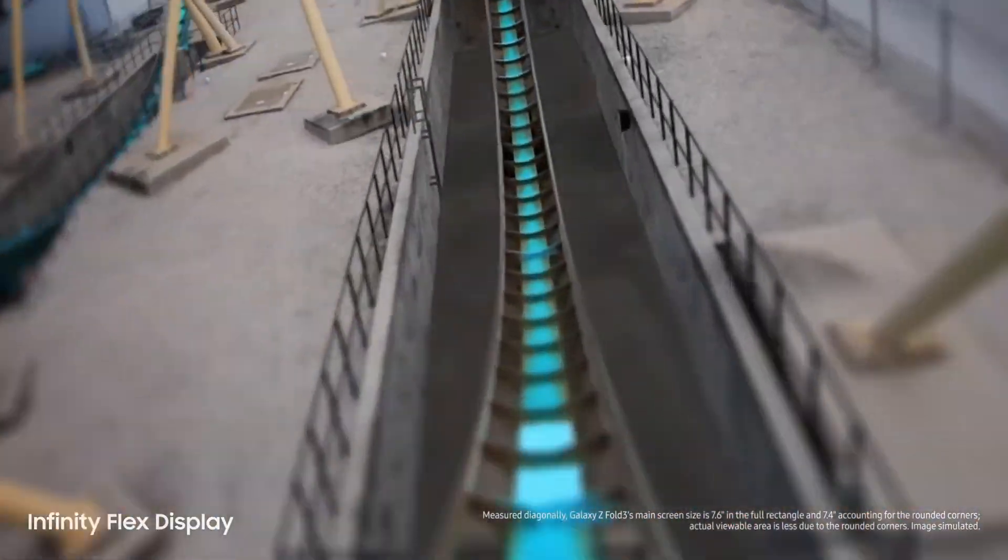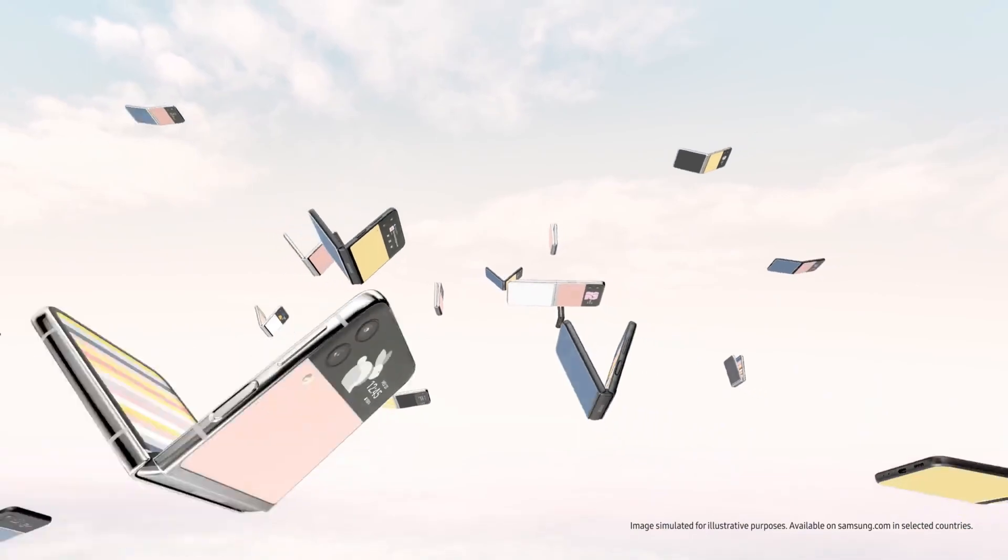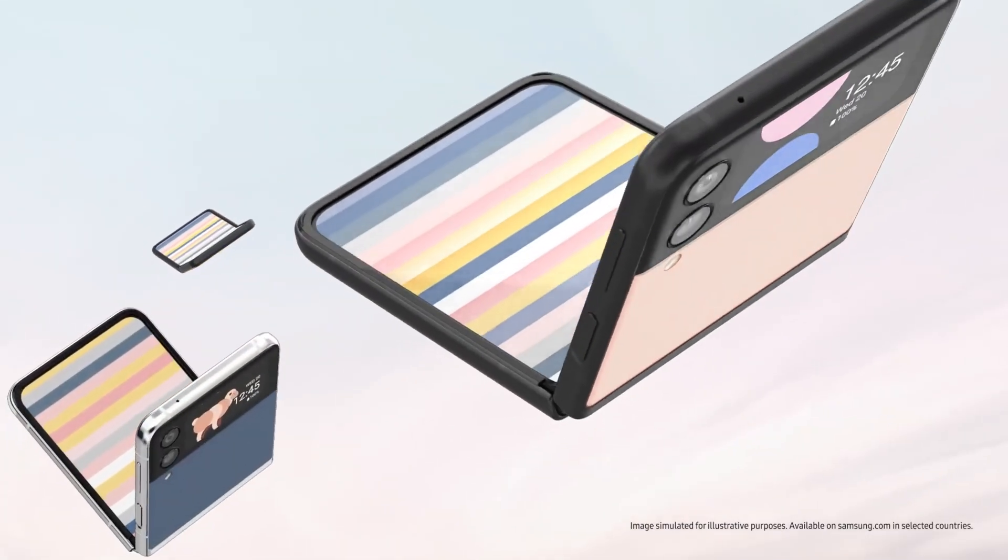So there you go, guys — these are the latest updates regarding the Galaxy Z Flip 4 coming this year. Let me know in the comment section if you have any questions related to the smartphone. If you enjoyed watching this video, give it a thumbs up and subscribe to this channel. I'll catch you in the next one — till then, peace out.